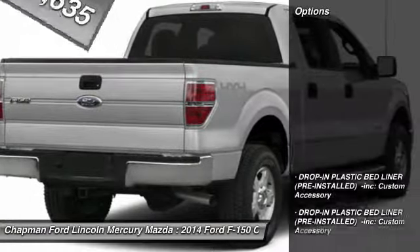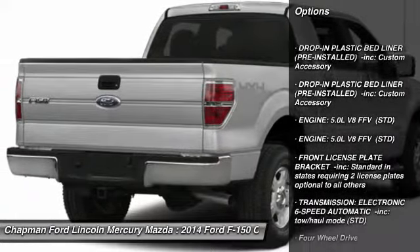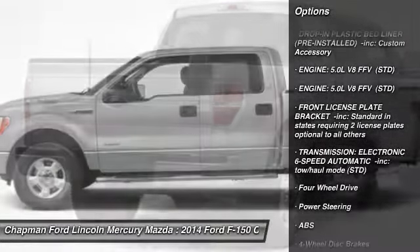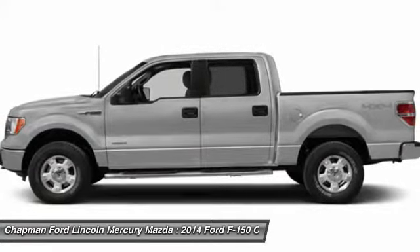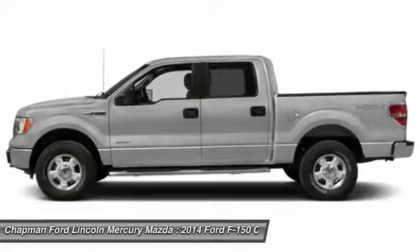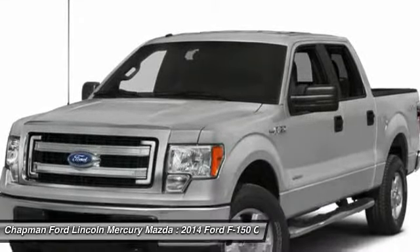Here are some of this vehicle's great options: stability control, traction control, anti-lock braking system, power steering, adjustable steering wheel, driver airbag, four-wheel disc brakes, keyless entry, four-wheel drive, AM-FM stereo radio.